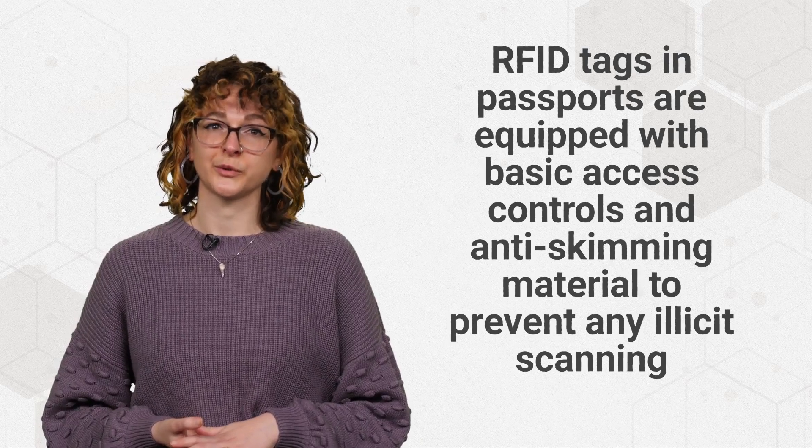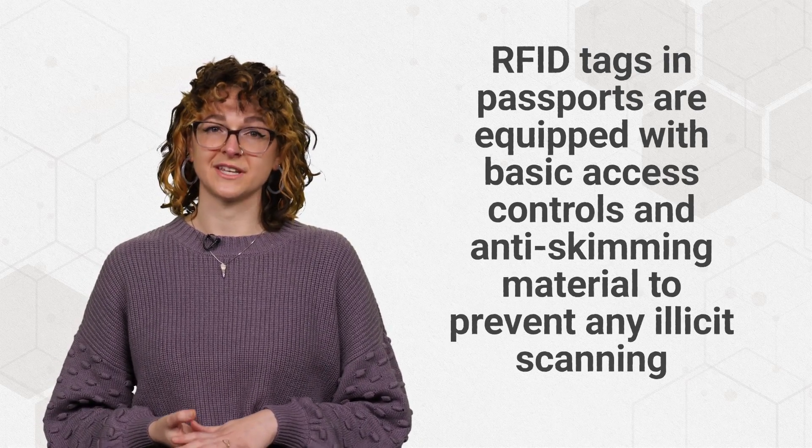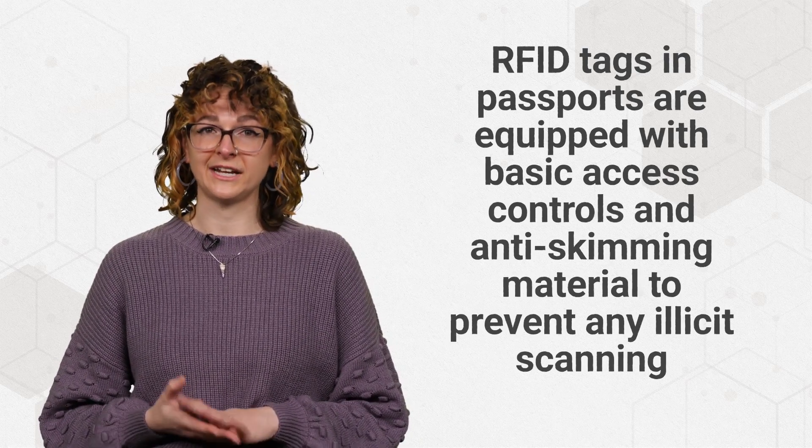While some have raised security concerns around potential skimming or unauthorized tracking of RFID tags, these incidents are rare. As an extra precaution, RFID tags and passports are equipped with basic access controls and anti-skimming material to prevent any illicit scanning.